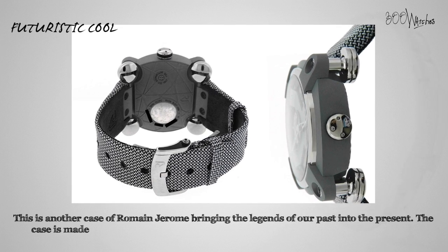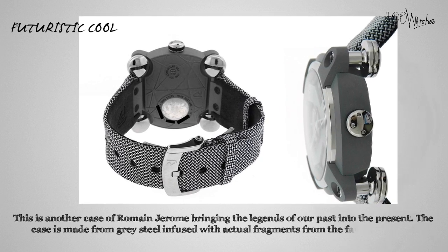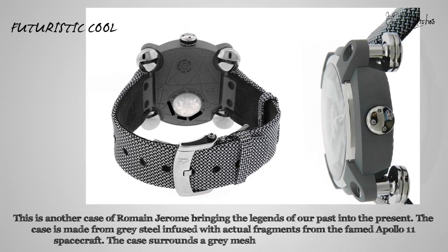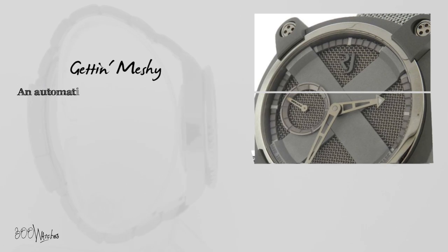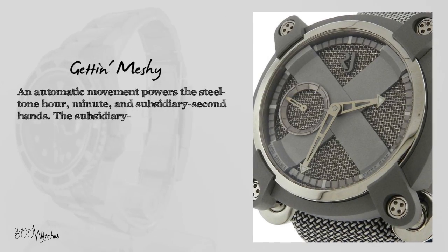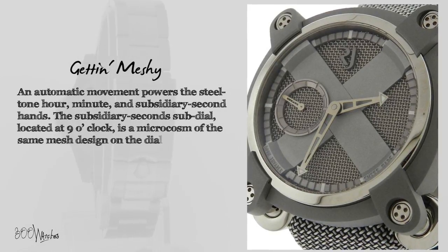This watch features a case made from gray steel infused with actual fragments from the famed Apollo 11 spacecraft. The case surrounds a gray mesh dial with a large X across it, giving it a strong, unique quality. An automatic movement powers the steel tone hour, minute, and subsidiary second hands. The subsidiary second subdial, located at 9 o'clock, is a microcosm of the same mesh design on the dial.